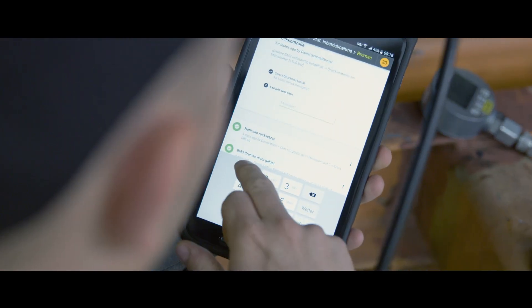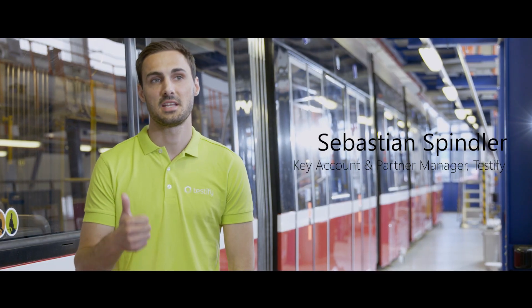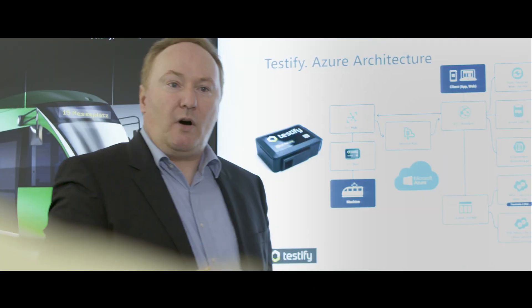Testify consists of three main components: digital checklists, issue tracking, and reporting. Testify is a perfect example of a connected solution — it brings near-real-time information processing, efficiency improvements, and easy integration across systems and data sources.